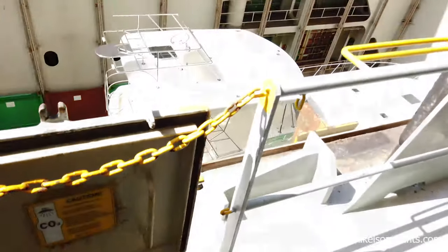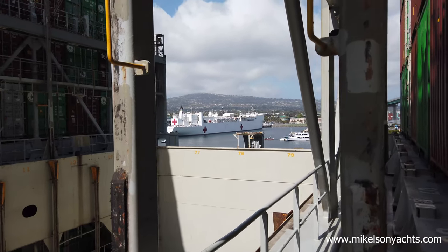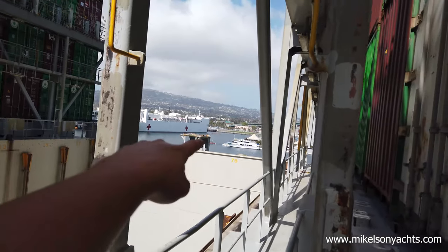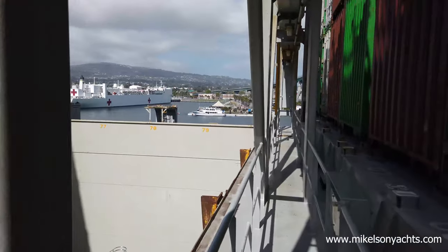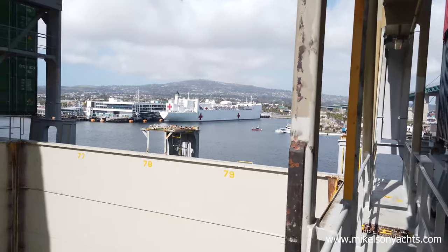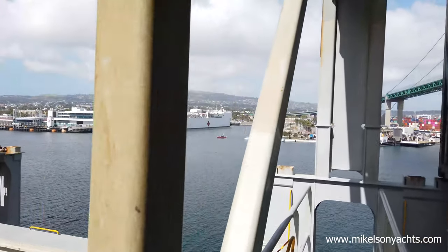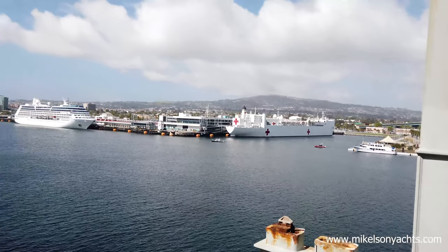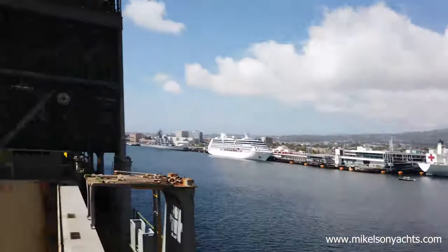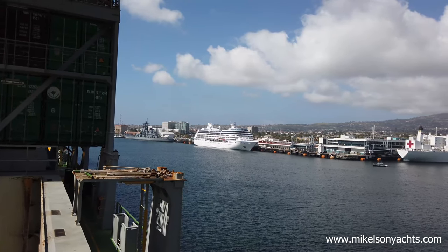If you guys can see over there, that's the USNS Mercy. That's where the Catalina Express is. They got the Coast Guard out here, they got the police boat, because yesterday some crazy person drove one of the railroad trains off the tracks and tried to crash into it. And then over here we got the Vincent St. Thomas Bridge. There's a quarantine cruise ship over there too.